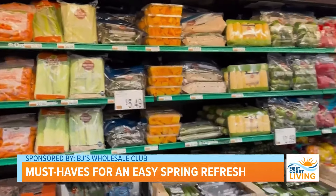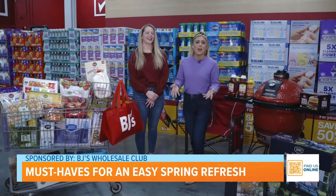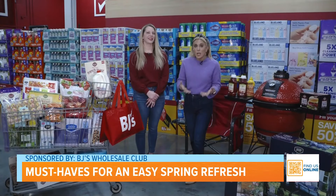One great mom hack that I love: Wellesley Farms is one of BJ's exclusive brands. I love that you're getting that quality but also that tremendous value. When it comes to getting my cheeses at the deli counter, or even fresh produce and veggies, I love that I can rely on Wellesley Farms.